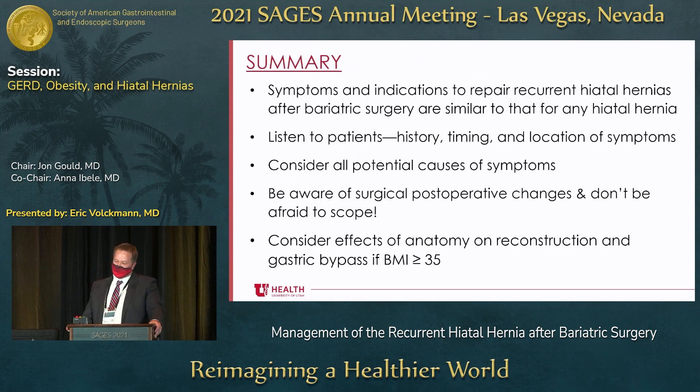In summary, the symptoms and indications to repair recurrent hiatal hernias after bariatric surgery are similar to those for any hiatal hernia. Really listen to patients — if you listen carefully to where they have symptoms, where things are getting hung up, or whether they primarily have reflux, that will guide your entire evaluation. In revisions, consider all potential causes of symptoms, and be aware of post-operative surgical changes. Don't be afraid to scope — having a scope in the operating room is invaluable. Consider the effects of anatomy and reconstruction, and consider gastric bypass if patients have a BMI greater than or equal to 35. Thank you.